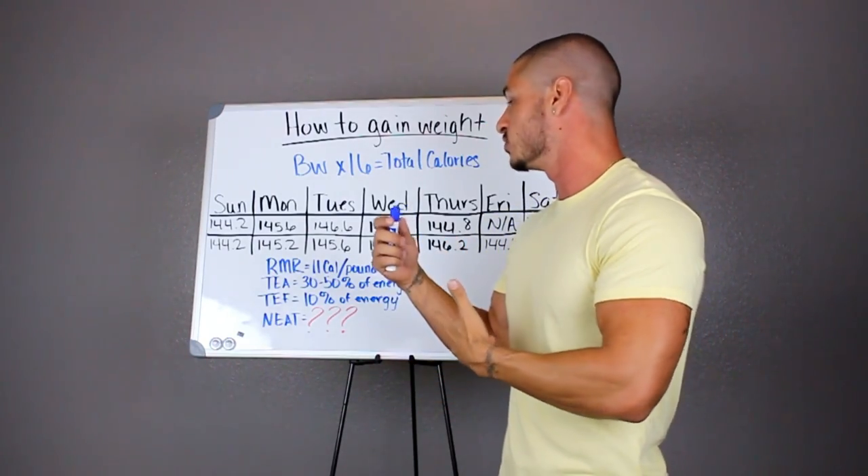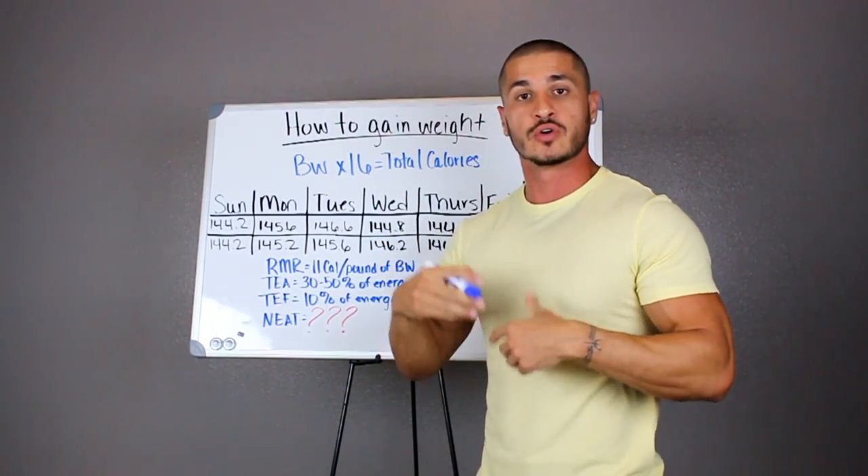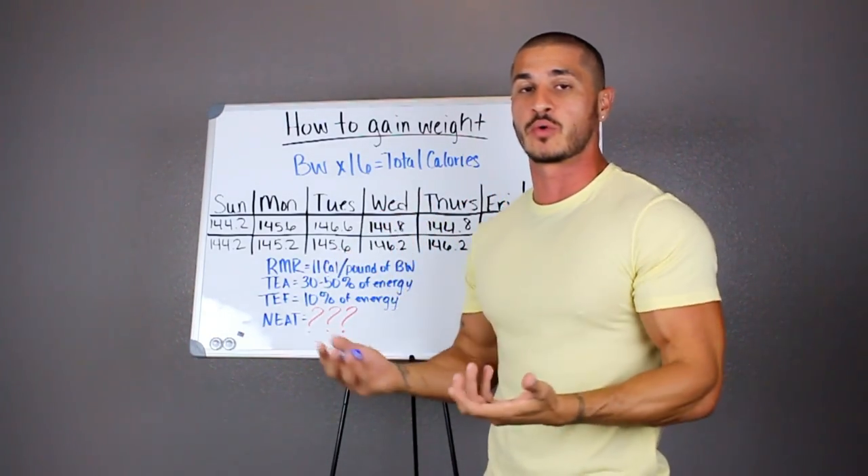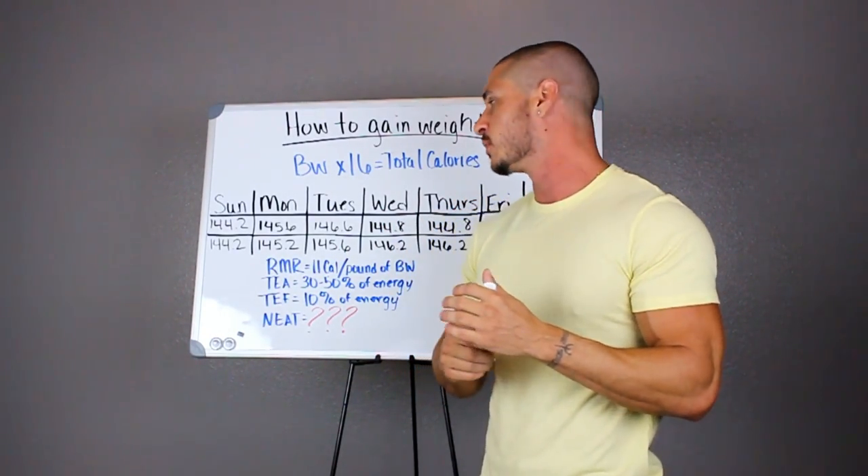Even if you are maybe just a beginner who's getting into weight training and you want to ensure that you're eating enough in order to build muscle, this will help you out as well.